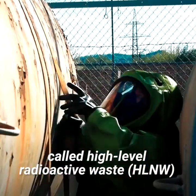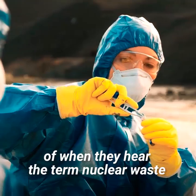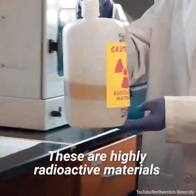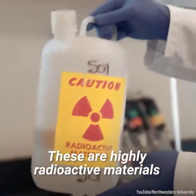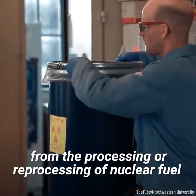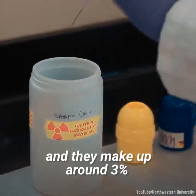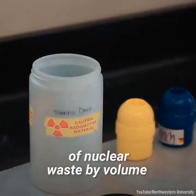The third and final kind, called high-level radioactive waste, is what most people would likely think of when they hear the term nuclear waste. These are highly radioactive materials, such as spent fuel and waste materials from the processing or reprocessing of nuclear fuel, and they make up around 3% of nuclear waste by volume.